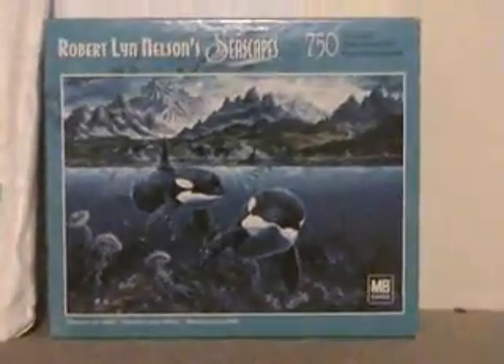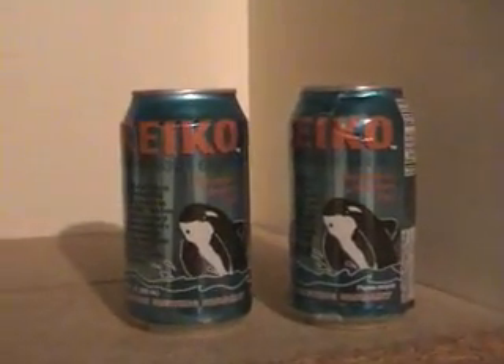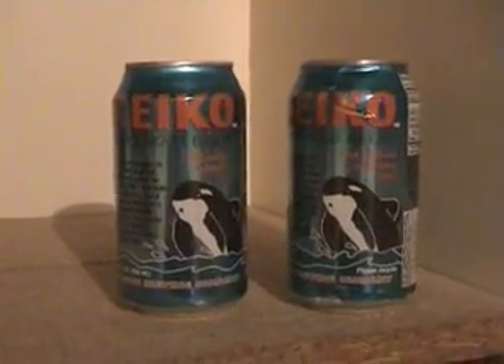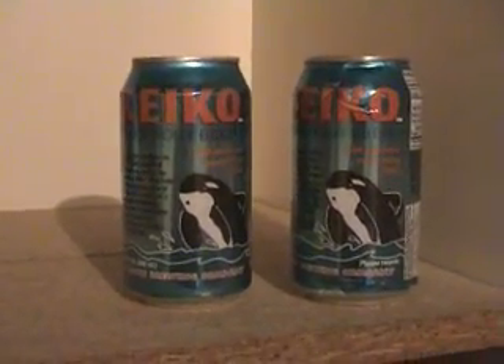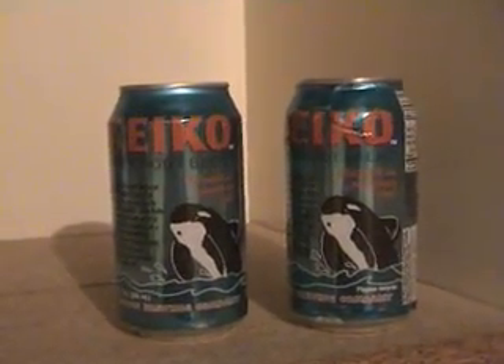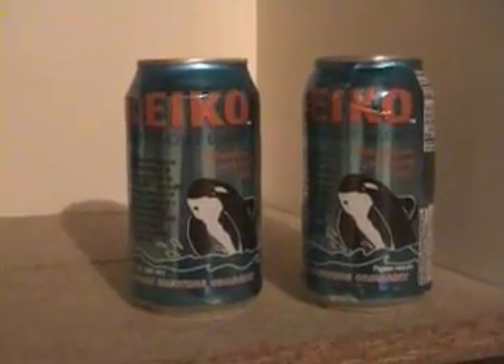Here we go — a jigsaw puzzle called Reunion for Keiko. There's another one of Keiko but I never managed to get it. Two cans of Keiko Root Beer as well, and if I remember correctly, I've got another six cans including one that's empty, packed away in storage at the moment.